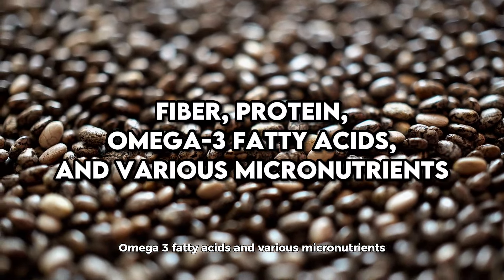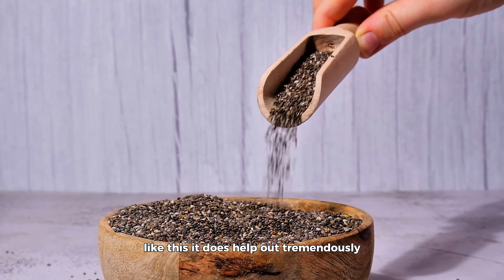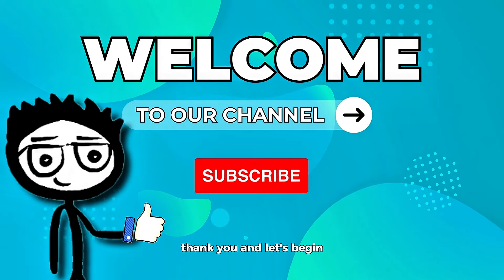Chia seeds, derived from the salvia hispanica plant, a member of the mint family, have been lauded for their nutritional content and health benefits. These tiny seeds pack a powerful punch of fiber, protein, omega-3 fatty acids, and various micronutrients, making them a fantastic addition to any diet, especially for those looking to lose weight. Let's break it down piece by piece, exploring the science behind the claims and offering practical tips to seamlessly incorporate them into your daily meals.